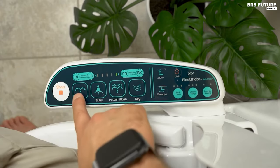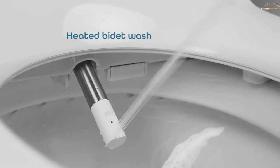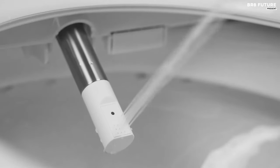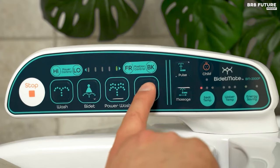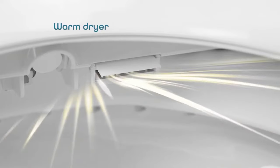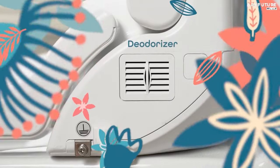Its intuitive controls allow for effortless adjustments to the heated seat, water temperature, and dryer, ensuring a personalized cleansing experience for the whole family. Beyond its luxurious features, the Bidet Mate BM2000P champions environmental sustainability and cost-effectiveness. By significantly reducing the reliance on toilet paper, it not only conserves trees but also minimizes plumbing issues. With an energy-saving mode, it optimizes electricity consumption, reflecting a commitment to both environmental stewardship and economic use.